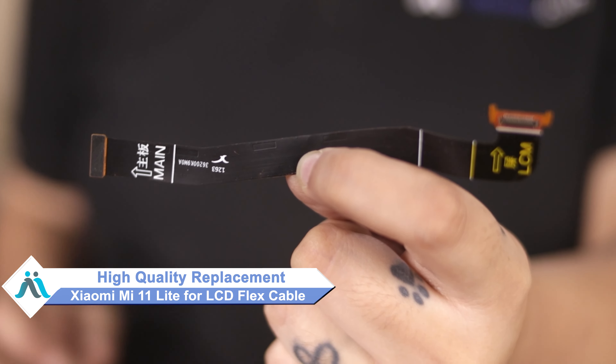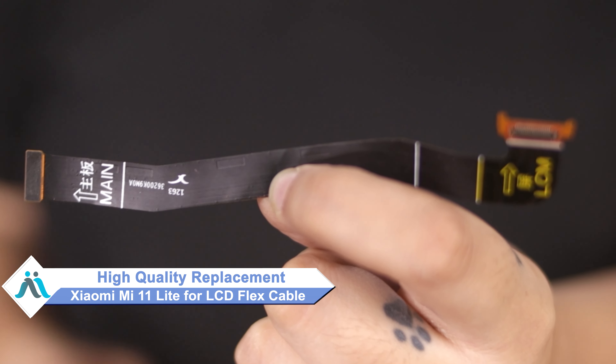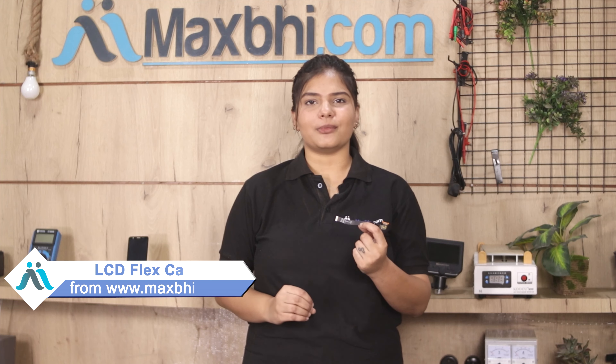don't worry. You can now buy a high quality replacement LCD flex cable for your Xiaomi Mi 11 Lite at a very affordable price from MaxBee.com, and can fix your phone yourself at home or get it repaired by any professional very easily. Yes friends, you can buy our new Xiaomi Mi 11 Lite LCD flex cable and correct your phone.